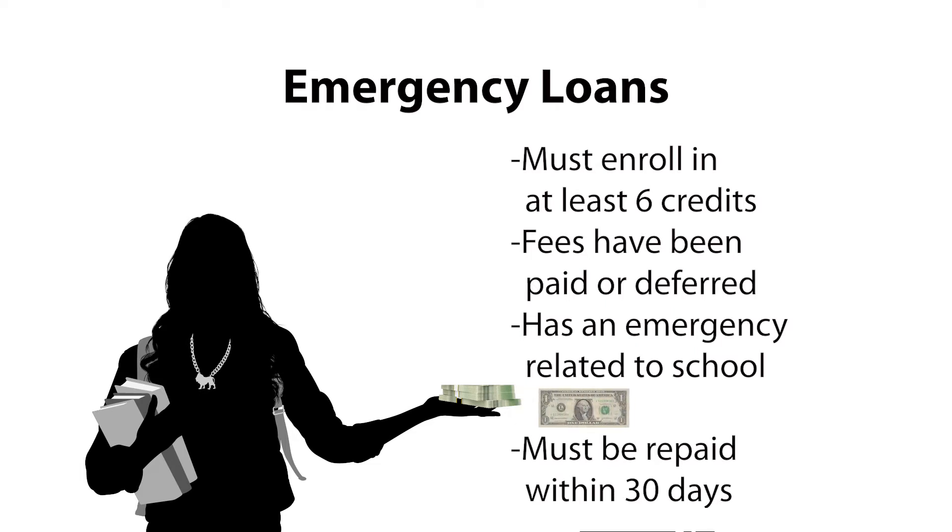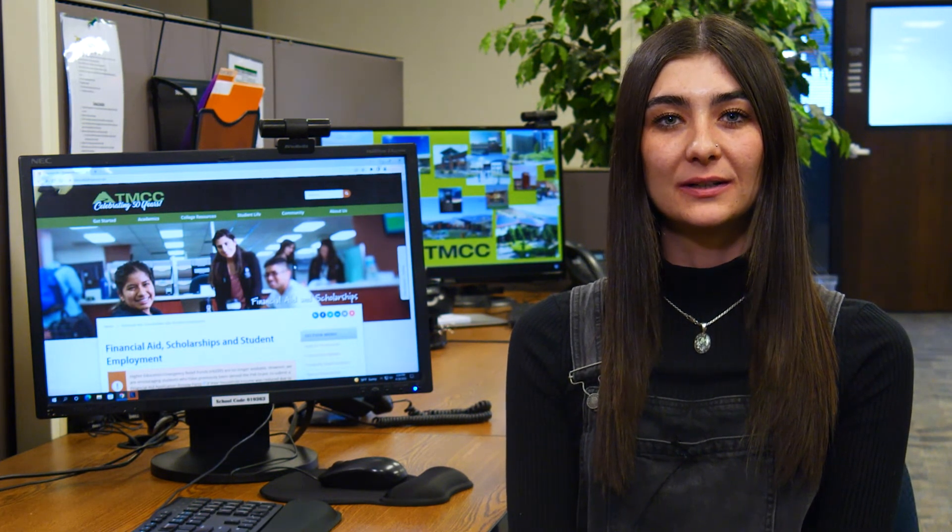Emergency loans require a $1 processing fee. Students may receive no more than one emergency loan per semester. A late repayment on an emergency loan will make the student ineligible for subsequent emergency loans. $300 emergency loans will be available for those students who need help with book costs.